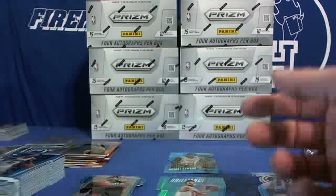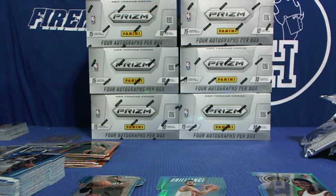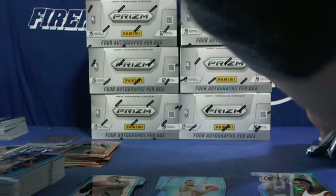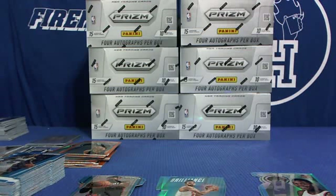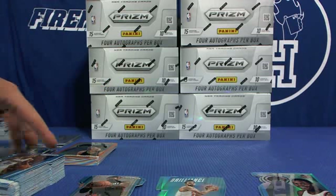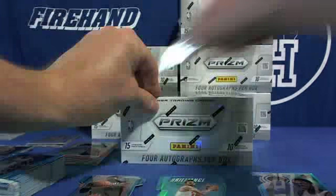Anyone going to postseason yet? Alright, that's box two. A whole lot of stuff already. Box three.